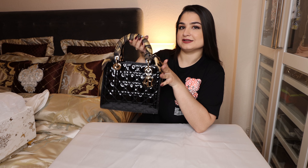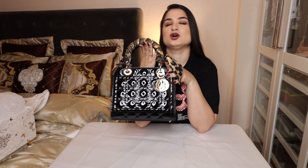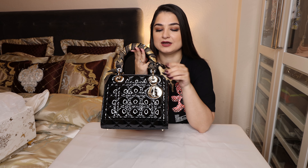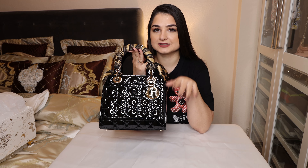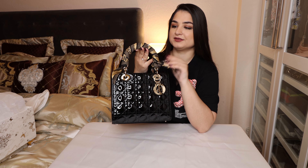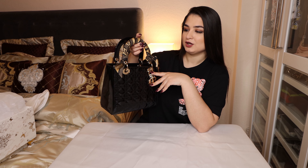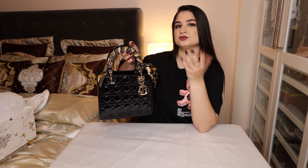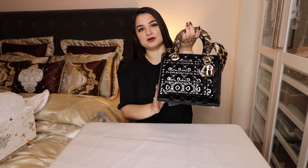As for the price, the bag costs 3,900 euros and the Mica you can get for 190 euros — though some cost a little more or a little less. Together you're looking at around 4,100 to 4,200 euros, so it's quite pricey, but this bag is worth it.